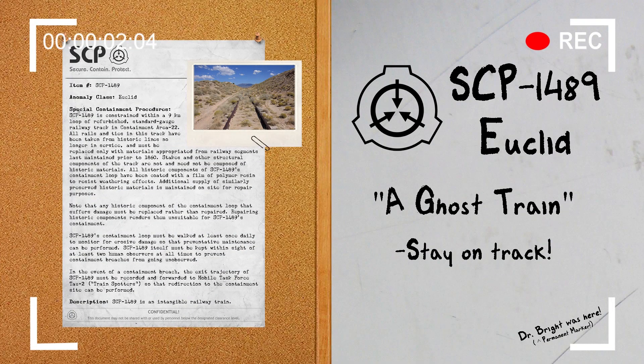Hello everyone, my name is Agent Paul of Mobile Task Force Delta-7, Codename Bookkeepers, and welcome back to another SCP Document Review. The SCP we will be reviewing today is SCP-1489, Object Class: Euclid.